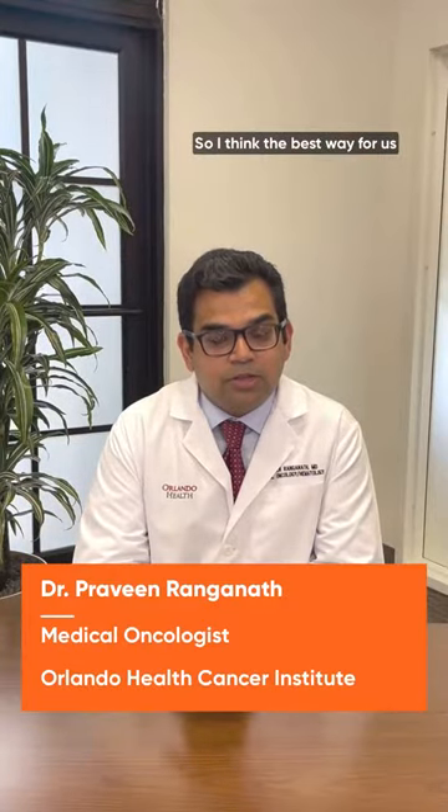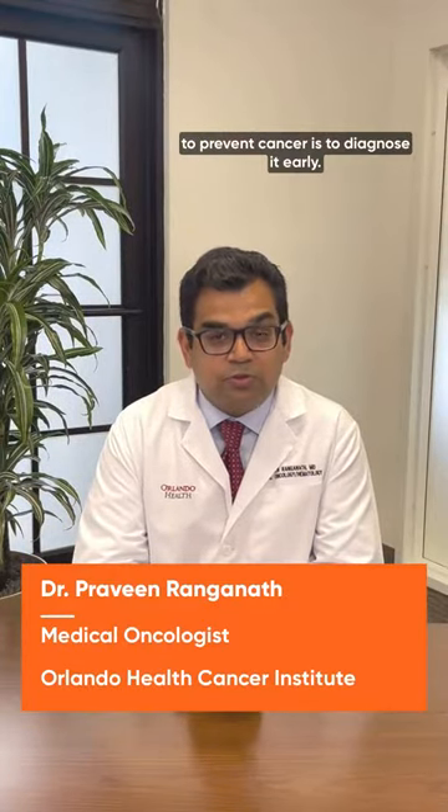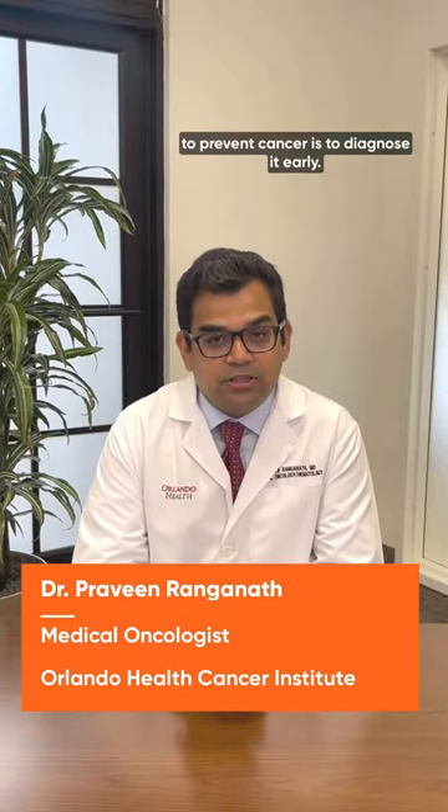The best way for us to prevent cancer is to diagnose it early. The earlier we diagnose cancer, the better the prognosis is and the better we can treat it.